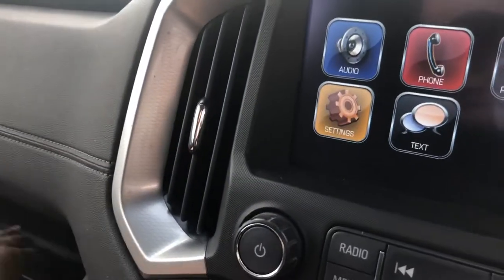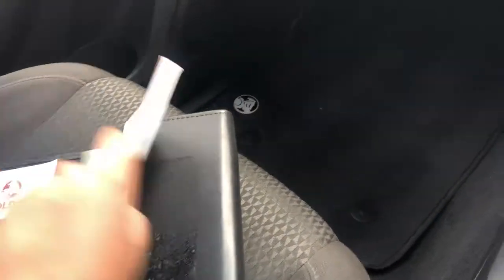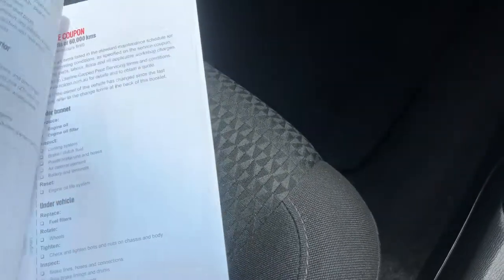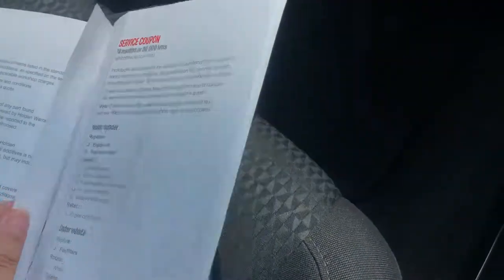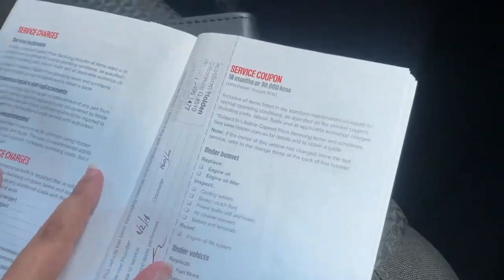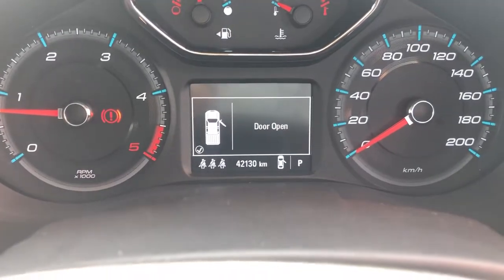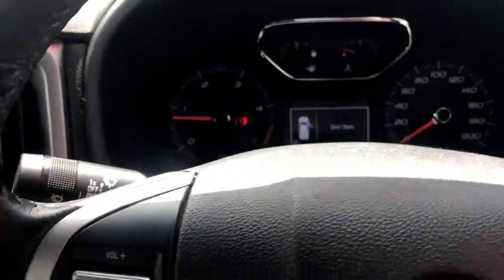Just checking out the service book now — the car was serviced at 2,531 kilometres, then serviced again at 34,005. It also had an additional service done at 16,000 kilometres. The service history is all up to date and the next service won't be due until 49,000 kilometres. Looking at the odometer, you can see it's got 42,130 on the clock, so really low kilometres.